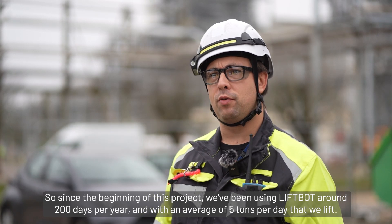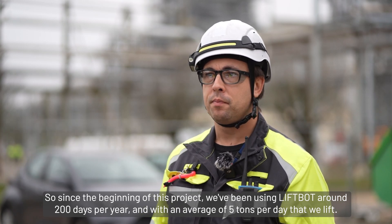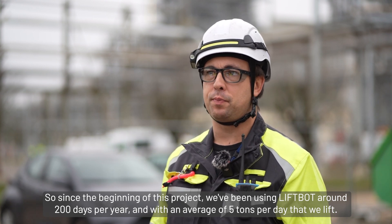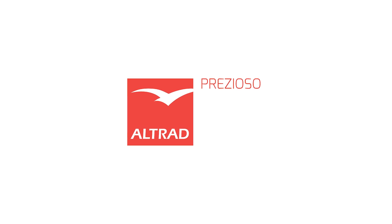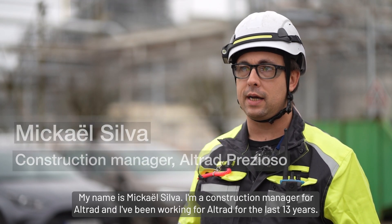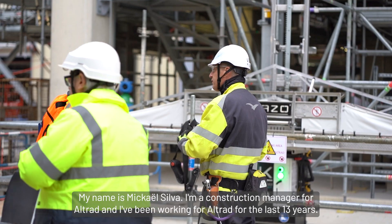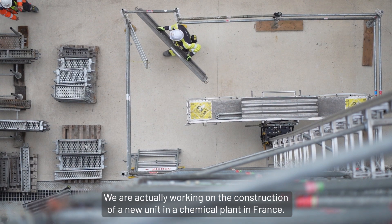Since the beginning of this project we've been using liveboats around 200 days per year, with an average of five tons per day that we lift. My name is Michael Silva, I'm a construction manager for Altrad and I've been working for Altrad for the last 13 years. We are actually working on the construction of a new unit in a chemical plant in France.